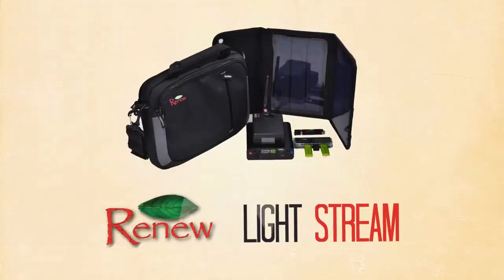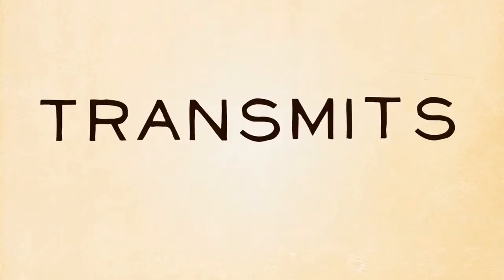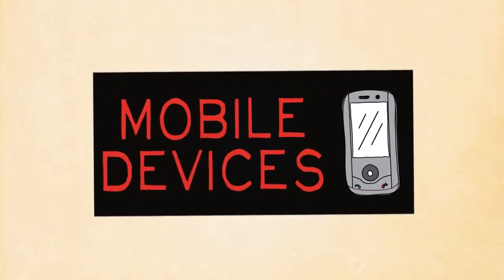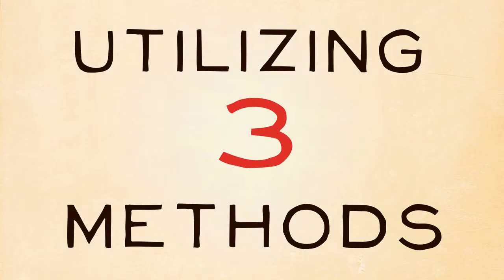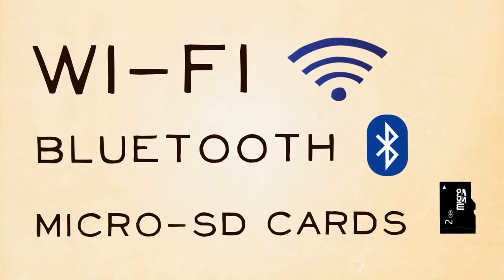Enter the Renew Lightstream. This tool can be solar-powered and transmits data to mobile devices by utilizing three methods: Wi-Fi, Bluetooth, and microSD cards.